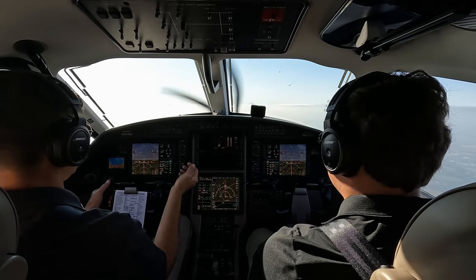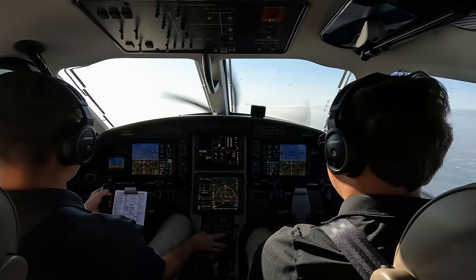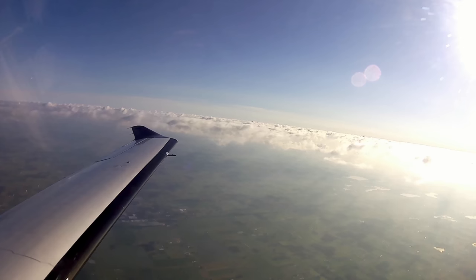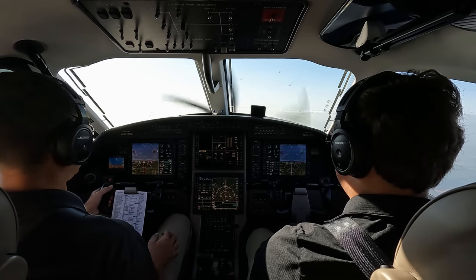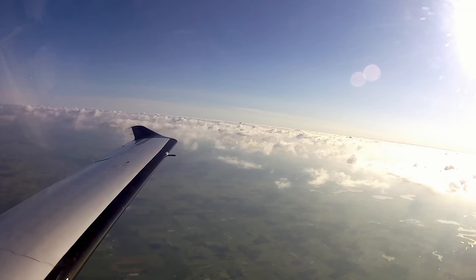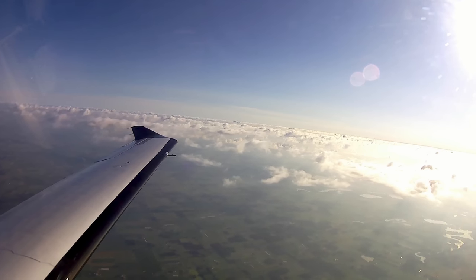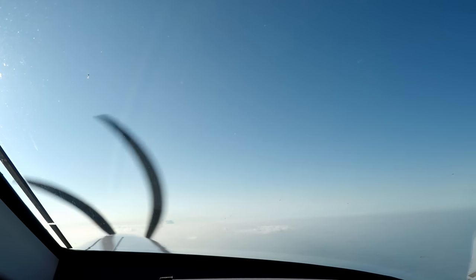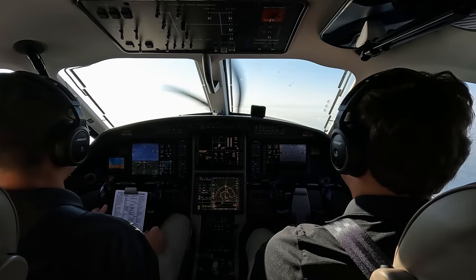921 November Golf, contact Chicago Center 119.85 — good day. Chicago Center, Pilatus 921 November Golf, 7,700 climbing 10,000. Chicago Center: climb and maintain flight level 230. Climbing FL230, 921 November Golf. Then: just maintain 11,000. We'll stop at 11,000, 1 November Golf. At 10,000 we can turn the pulse lights off — it's smooth, so we can turn the seatbelt sign off for the passengers. Then cleared to climb back to FL230.